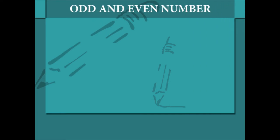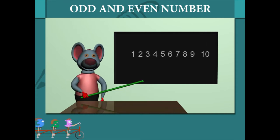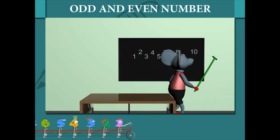Odd and Even Numbers. Robbie Mouse has digits 1 to 10 on the board. He picks up his cue and lifts the digits 2, 4, 6, 8, and 10.